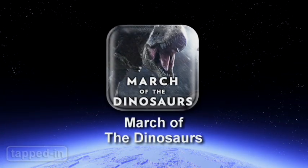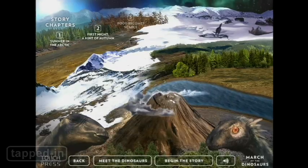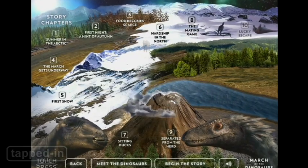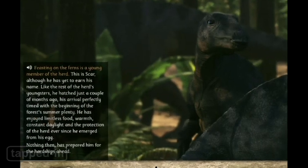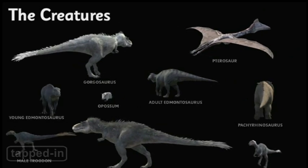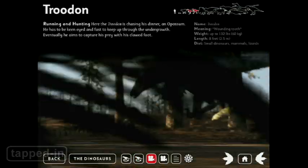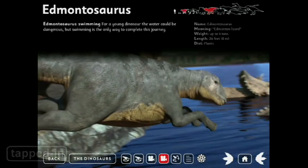March of the Dinosaurs takes you millions of years back in time on a 3D adventure. This 12-chapter interactive storybook tells the tale of a dinosaur's migration with beautifully illustrated pages. After the story, you can learn even more about the dinosaurs by viewing 3D models, watching videos, and reading additional fact files and research notes.